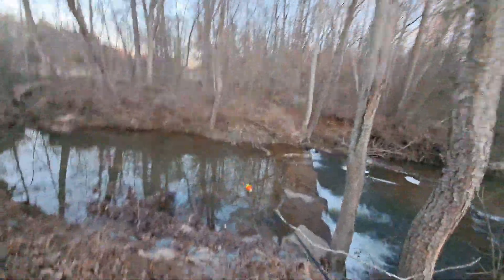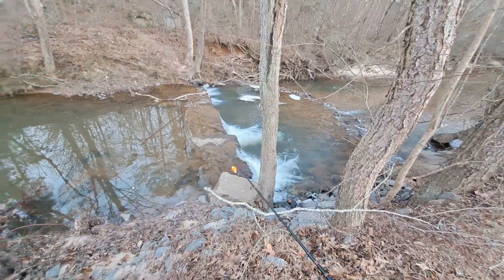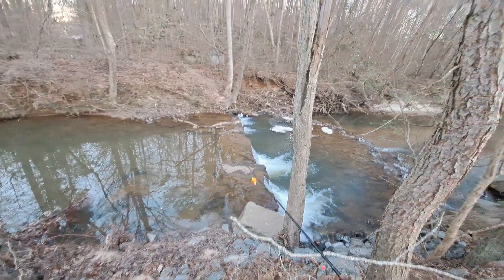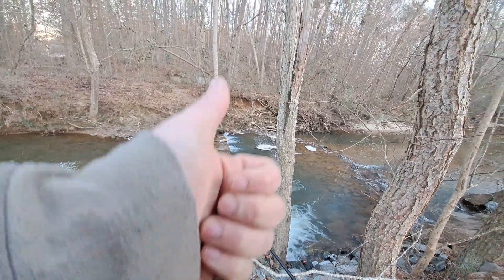Highs in the 20s, lows in the teens. I'm here at a local creek just looking for anything that bites really. Let's see if I can get anything going. Stay tuned.